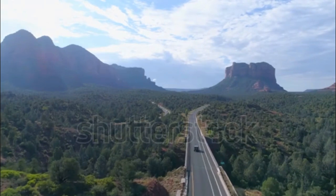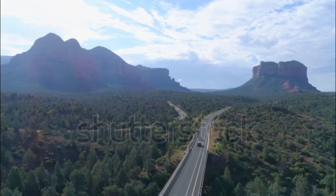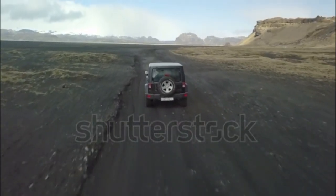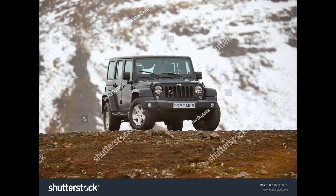The 2018 Jeep Wrangler is powered by a 3.6-liter V6 with 285 horsepower and 260 pound-feet of torque. A 6-speed manual or 8-speed automatic transmission are available.